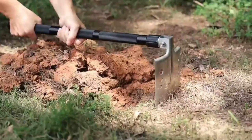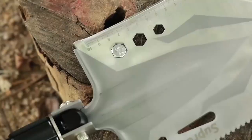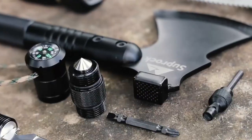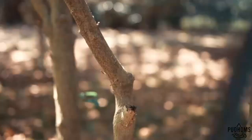With positive user feedback highlighting its durability and versatility, this shovel is praised for its sturdy grips and compact portability. Although some users have reported issues with certain components like the compass, overall satisfaction remains high, especially for light camping use and general outdoor activities.